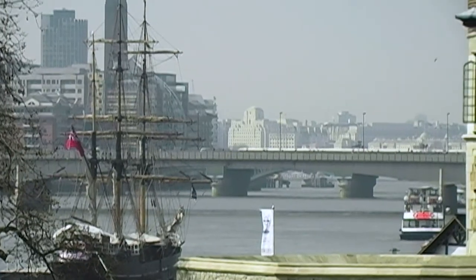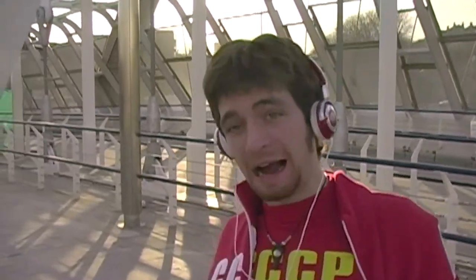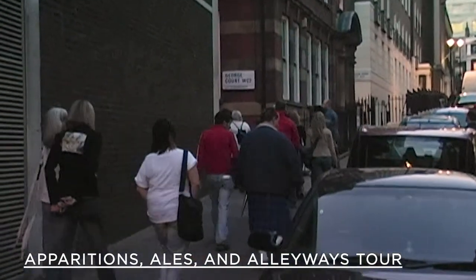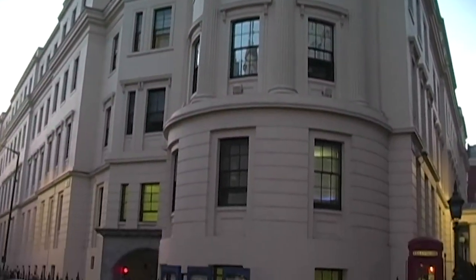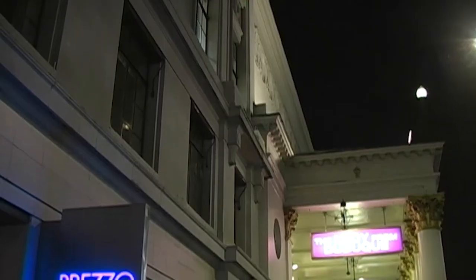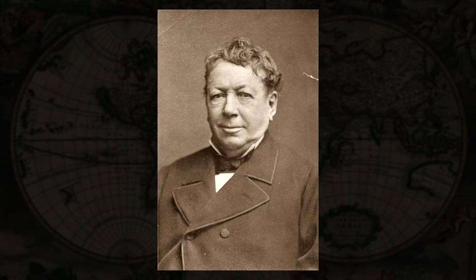London is no stranger to the macabre. In fact, you can sign up for guided walks to explore the unexplained corners of the city. On the Apparitions, Aisles, and Alleyways tour, you can peruse London's West End and learn about its famous haunts. If you're lucky, you may encounter a spirit in one of the many alleys and pubs you come across. The tour concludes at the Theatre Royal Haymarket, where the spirit of John Baldwin Buckstone, a former theatre playwright and director, is said to haunt.